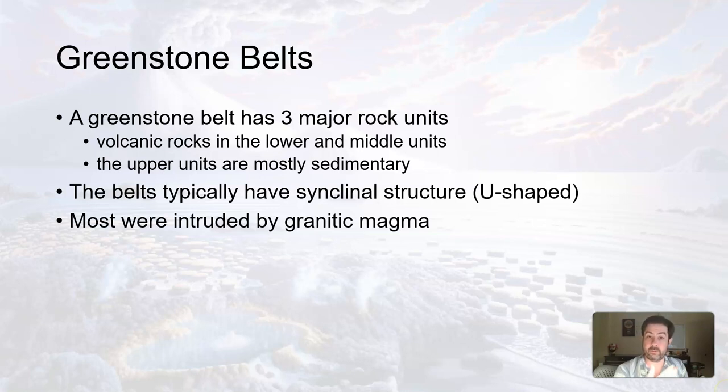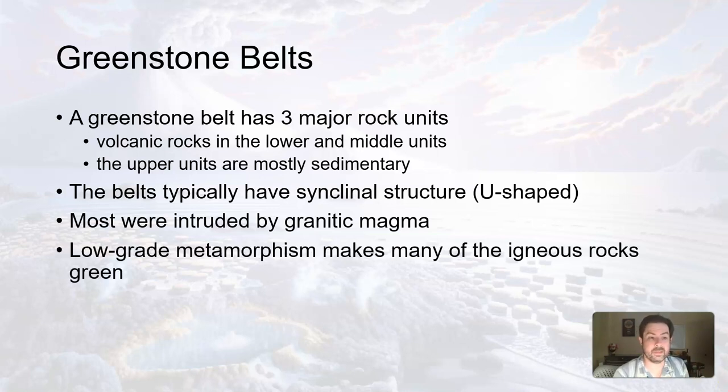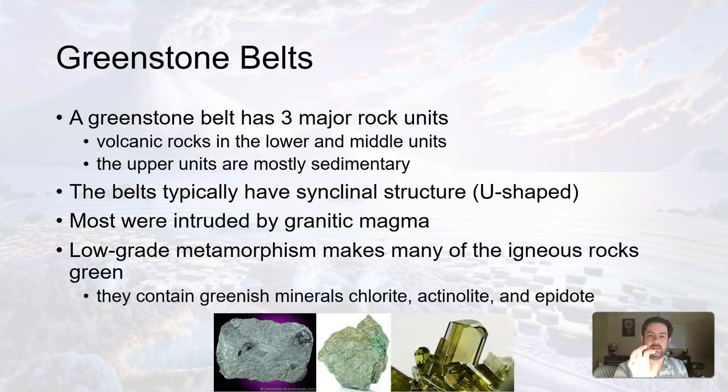Most of these belts were also intruded by granitic magma that cooled to form granite. Additionally, low-grade metamorphism may occur in many of the igneous rocks — for instance, the pillow lavas and pillow basalts. When you get low-grade metamorphism, a little bit of heat and pressure can alter the minerals, changing them slightly, hence metamorphism. When these metamorphic minerals are altered, they tend to turn into minerals like chlorite, actinolite, and epidote — all of which have a greenish tinge to them, hence the greenstone belt.